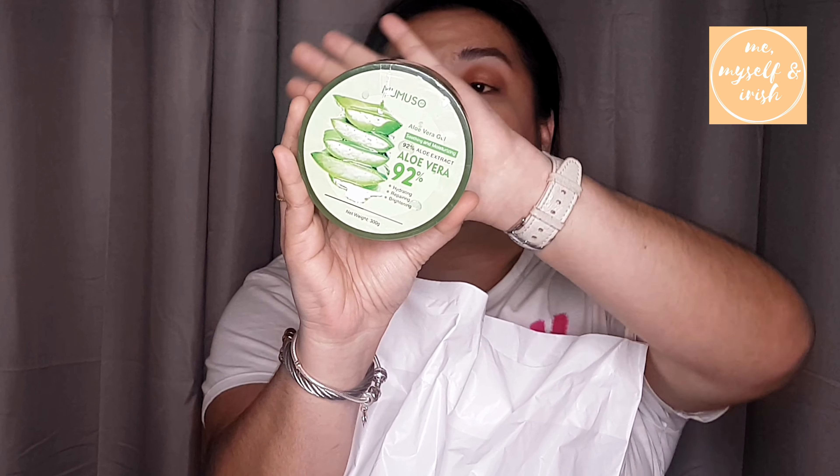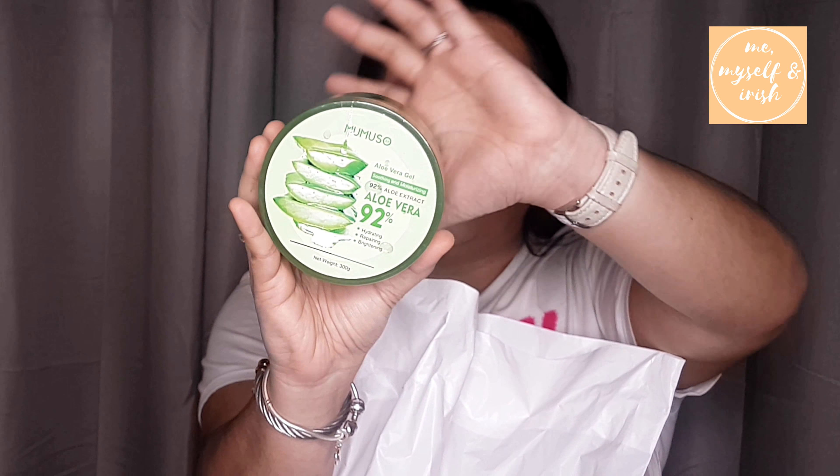Next, this one is super familiar — it's very trendy right now. It's aloe vera gel. It's a moisturizer for your face, neck, or body. I've been using The Face Shop's aloe vera gel which is 99% aloe, but this one is 92%. I just wanted to try it because so many people love it. This one is 11 dirhams, and another one is 7 dirhams.